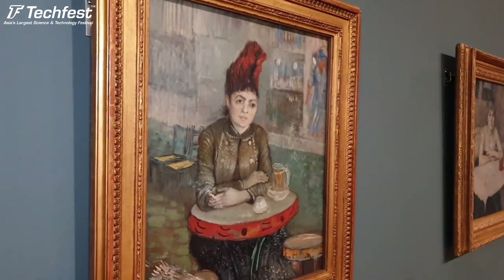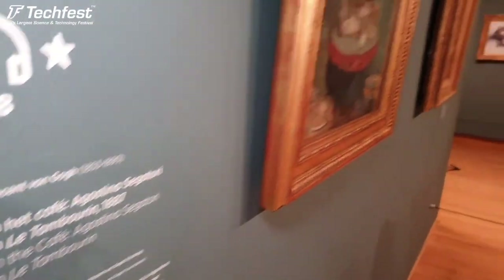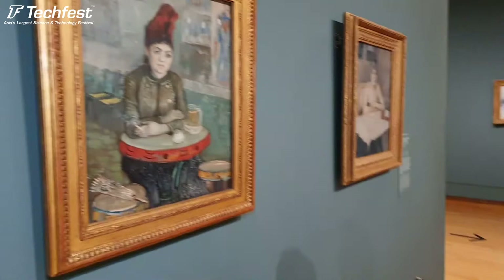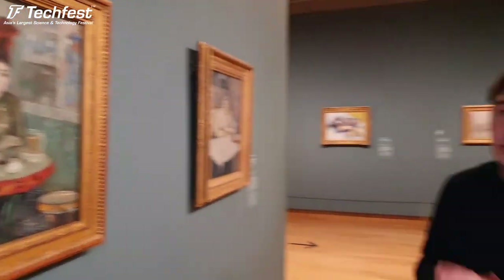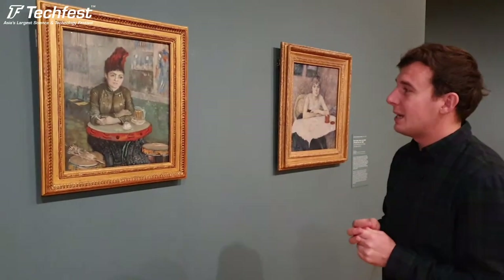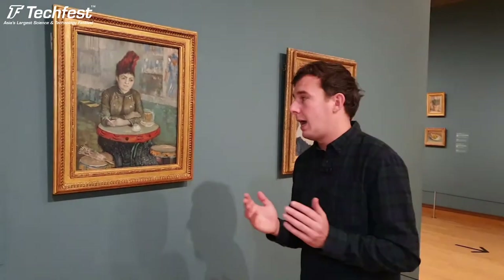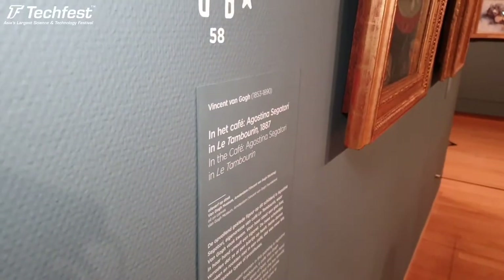This painting shows Agostina Segatori, Van Gogh's mistress, who had a café in Montmartre called Le Tambourin - the seats and tables were shaped like little tambourines. Van Gogh had a love affair with her, and it was at this café that he exposed his works, sometimes putting his paintings on the walls so people could buy them. But he wasn't very popular, so he had to stop that. Afterwards he said he was done with Paris - the food was terrible, the wine was terrible, the city was too much pressure on him - so he decided to go to Arles in the south of France.